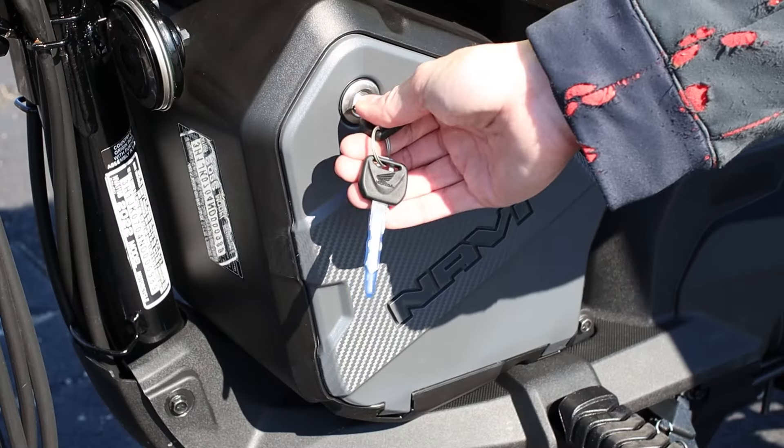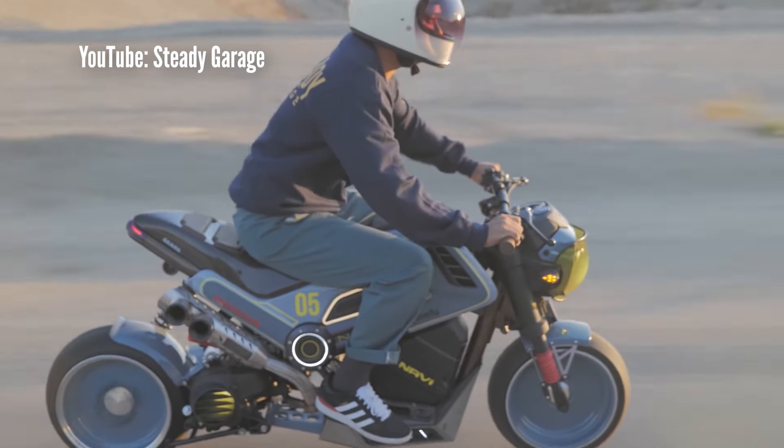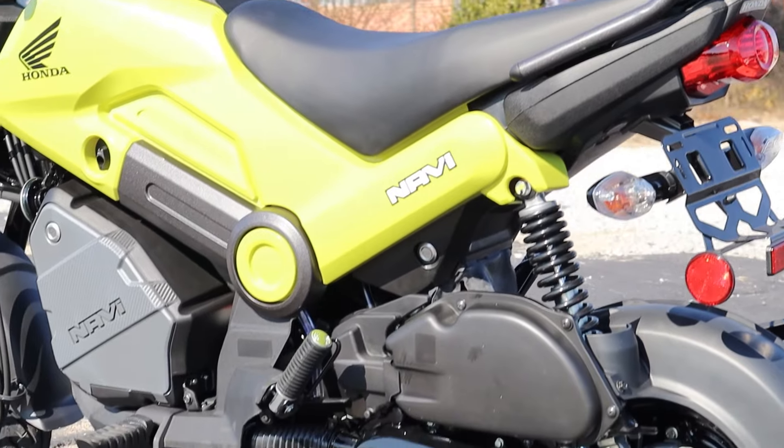Today we're going to take a quick look at five things you need to know about the new Honda Navi, Honda's cheapest street-legal motorcycle-slash-scooter you can buy today. First up, we'll start with the meat and potatoes: its engine.